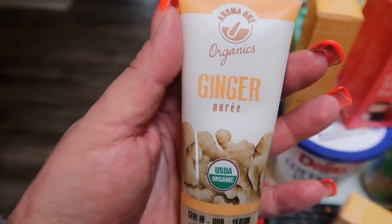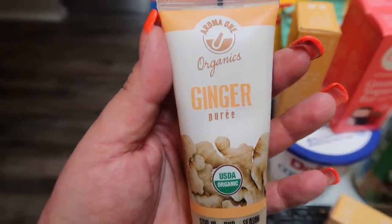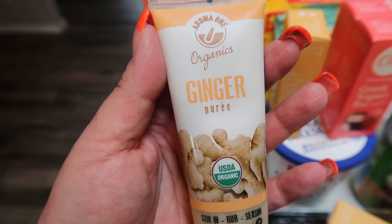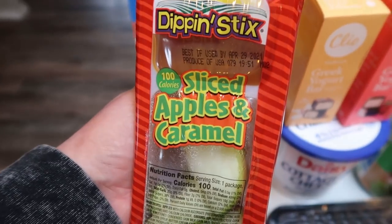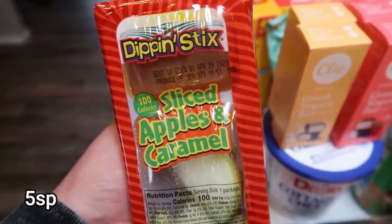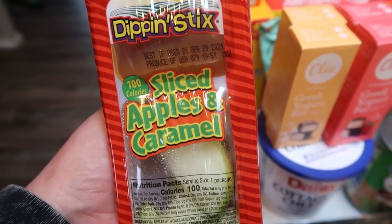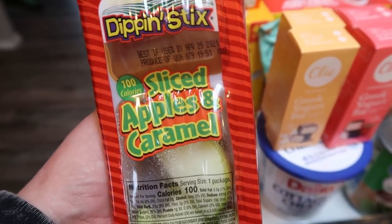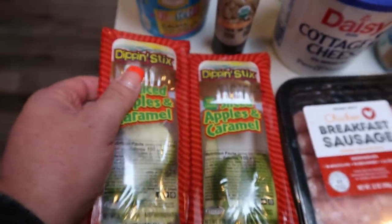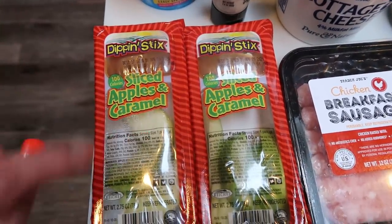Instead of buying ginger to grate myself, I found this organic ginger paste in the spice aisle at Walmart — really affordable, less than $3. I also picked up these apple slices with caramel dipping sauce I've seen on TikTok. They're 100 calories, sliced apples and caramel dipping sauce, about $1.40 each — I went ahead and picked up two of them.